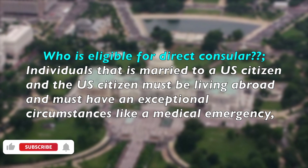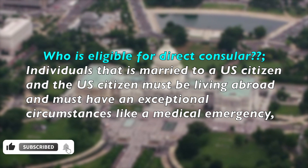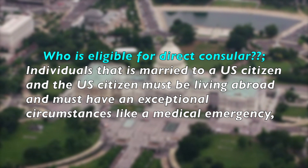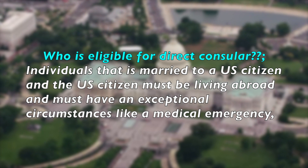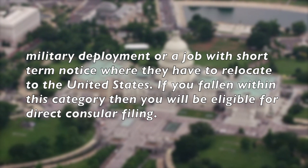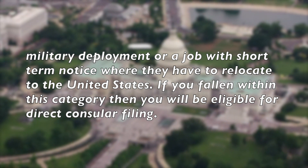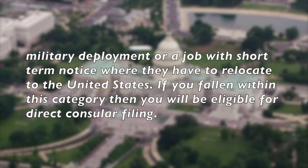Who is eligible for direct consular filing? Individuals who are married to a U.S. citizen, and the U.S. citizen must be living abroad and must have exceptional circumstances like a medical emergency, military deployment, or a job with short-term duties where they have to relocate to the United States. If you fall under this category, then you will be eligible for direct consular filing.